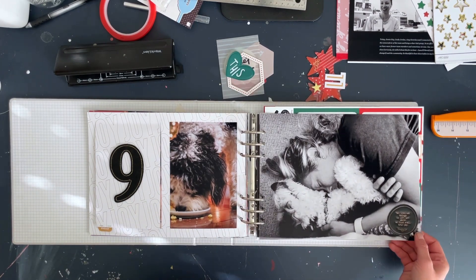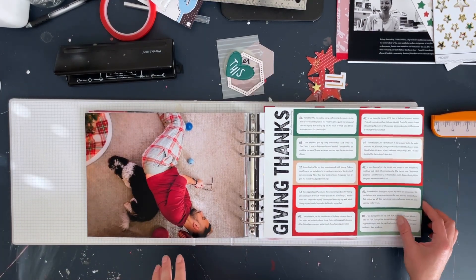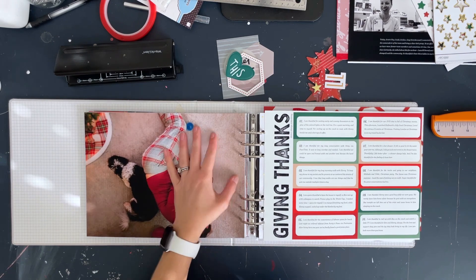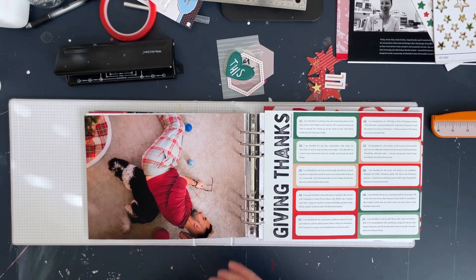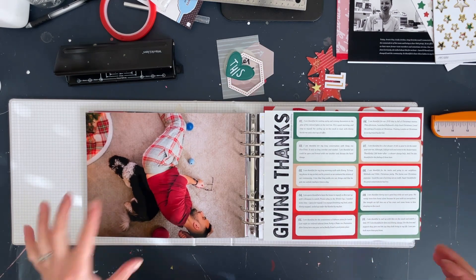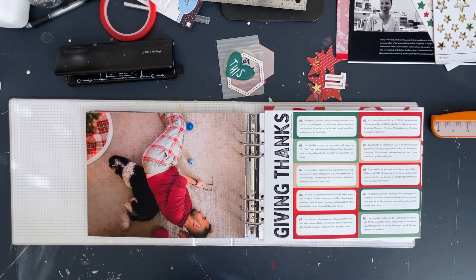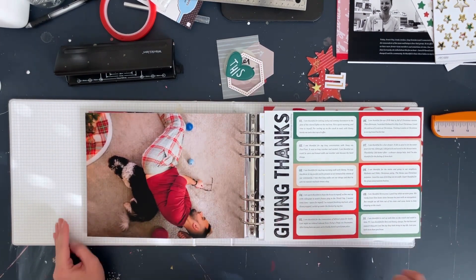I'll share some of my journaling from these next couple of layouts towards the very end of the video, so if you guys are interested you can listen to that at the end. Story 10, what I'm going to be working on today, is all about gratitude — documenting 10 things of gratitude. I already have my photo; this is a Ben and Henry shot. I just stood on our living room coffee table and took a photo with my phone. I'm planning to add an embellishment here and I don't think I'll put a number on this day.